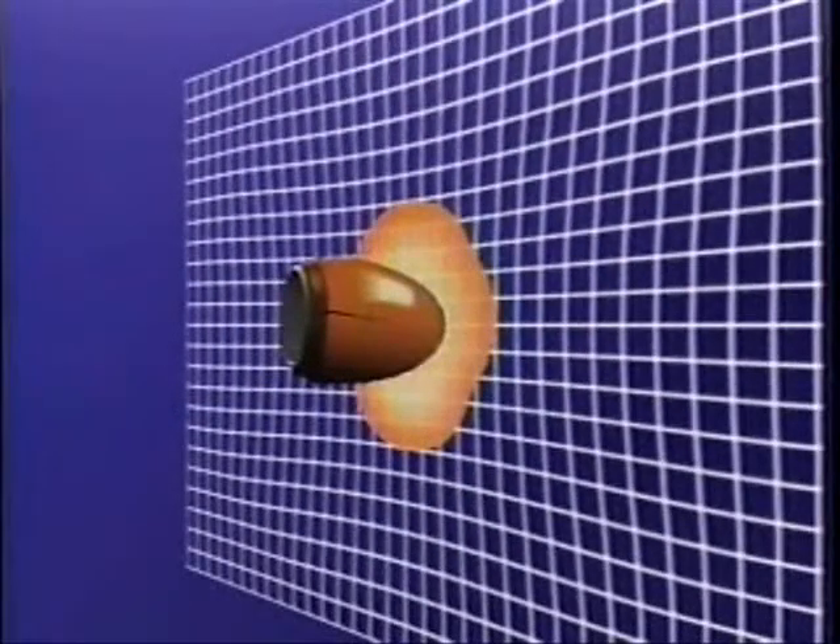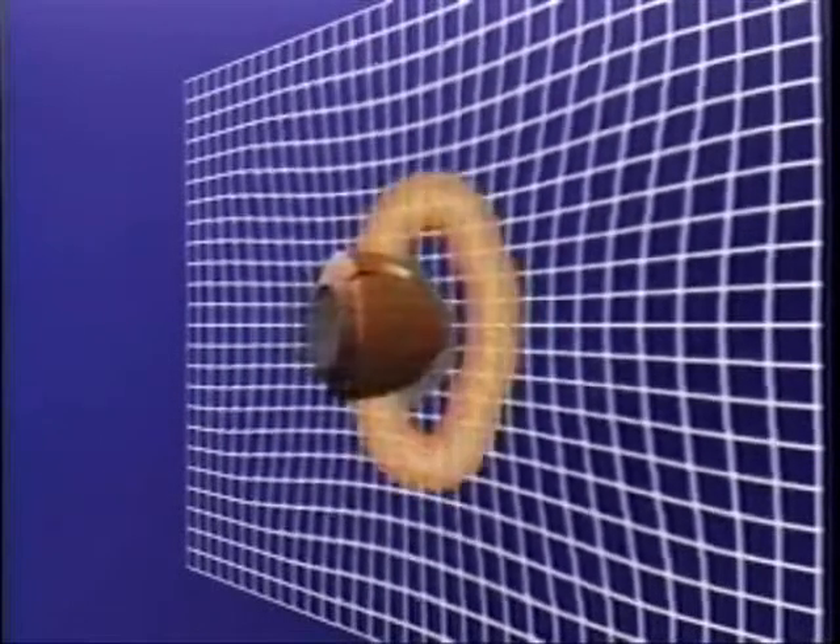Body armor is designed to protect the wearer against specified threat levels. When a bullet strikes the armor, it is caught in a web of very strong fibers, which absorb and disperse the energy of the impact, spreading it over a wide area.